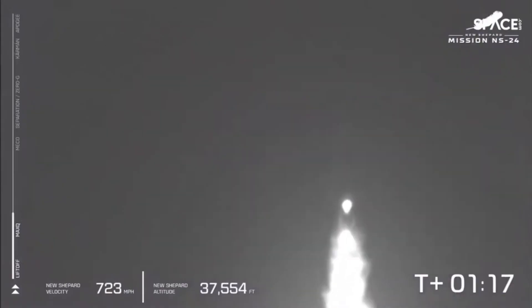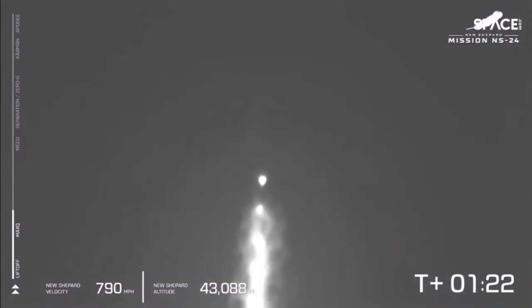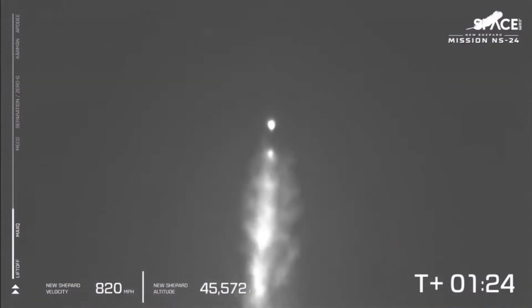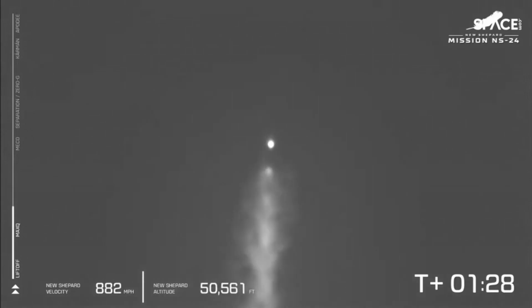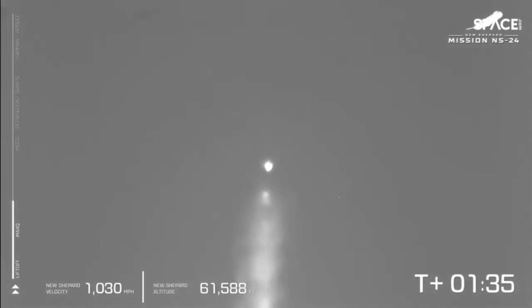Now that we've passed max Q, the BE-3 will begin to throttle back up to 100% power level. We'll see that velocity ticker on the left of your screen start to increase more rapidly as the air gets thinner. New Shepard is moving faster and faster. You can also see that engine plume start to expand as we get into that thinner, high upper atmosphere.